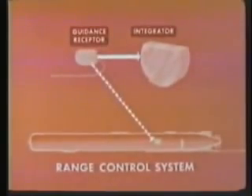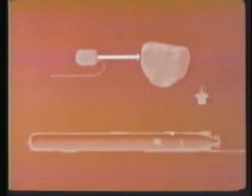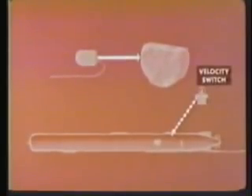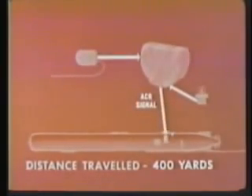The integrator does not begin measuring distance immediately. Initially, the velocity switch is open. When the torpedo increases speed to about 27 knots, the force of the water rushing past causes the switch to close, and the integrator is then able to start counting. The velocity switch is a safety device to prevent premature detonation of the warhead. At 400 yards, the integrator sends out a signal to activate the ACR circuit. This delay permits the torpedo to make a large angle turn while coming to initial course.